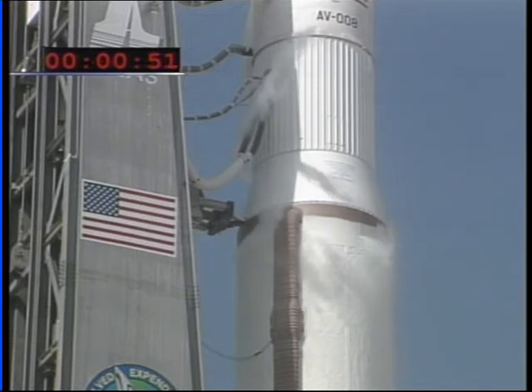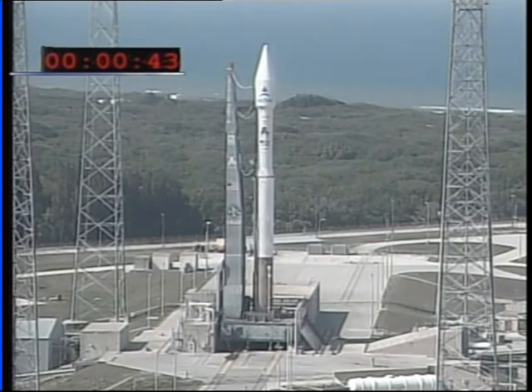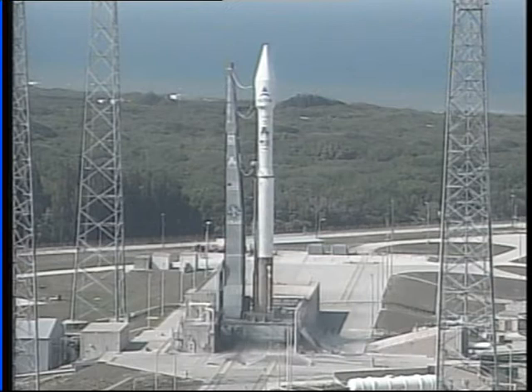T-minus 52 seconds. Minus 40. Stable at step 3. Minus 23. Status check. Go Atlas. Go Centaur. Minus 20.